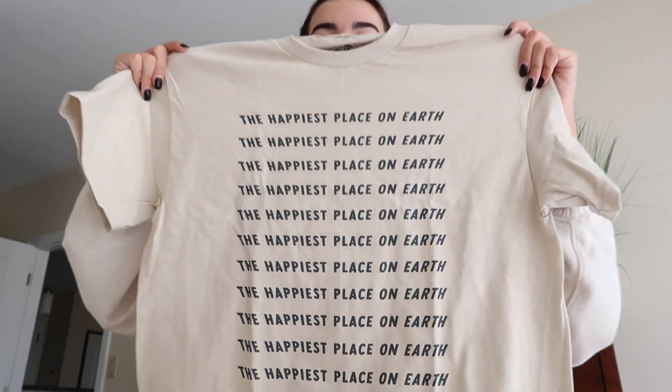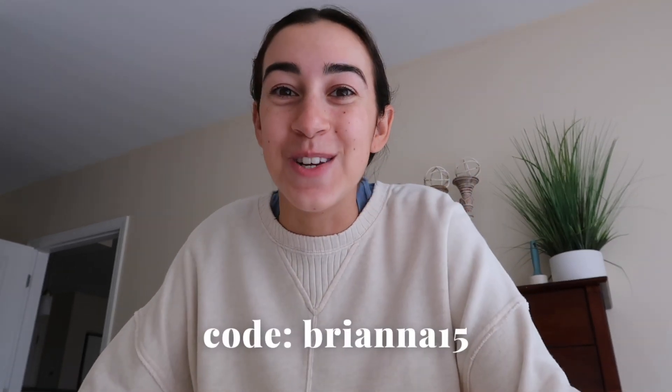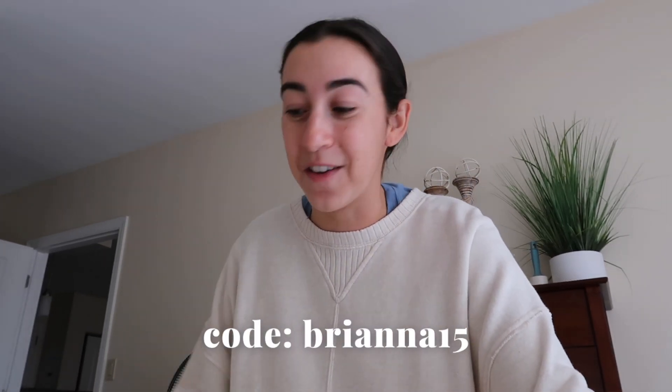The next tee is something very exciting — a little announcement! I am officially working with my first ever brand, Park Hop Tees, as a brand ambassador. I ordered their super minimalistic Disney tee that says 'The Happiest Place on Earth.' They have so many incredible t-shirts and you can use code BRIANNA15 at checkout to save 15%. I'll have their website and my discount code linked below — please support me! It is now about 6:15 and we're heading out for my nail appointment.